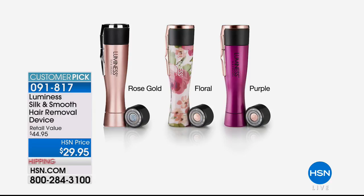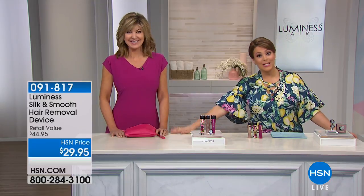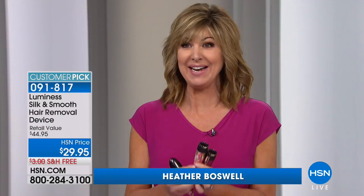Colors available: rose gold classic, a brand-new floral, and purple. Normally $29.95 by itself; today we're throwing in a replacement blade — a $15 value free. That essentially gives you at least half a year of hair removal. You can't get a mustache wax with your eyebrows or a leg wax for less than this price. Beauty expert Heather Boswell, in the beauty industry for over 30 years, is here to tell us all about it.